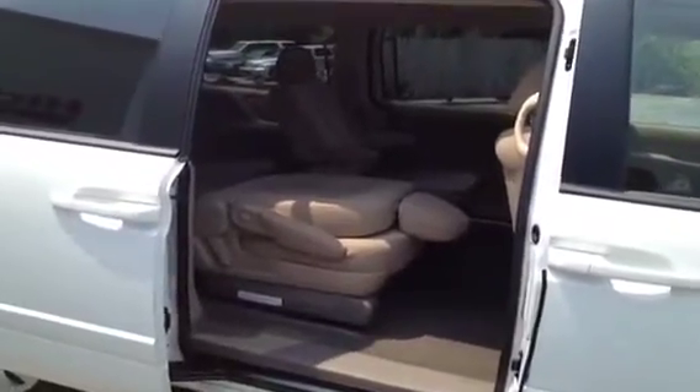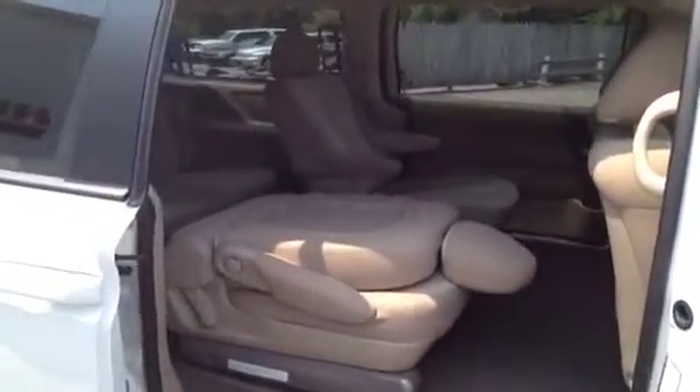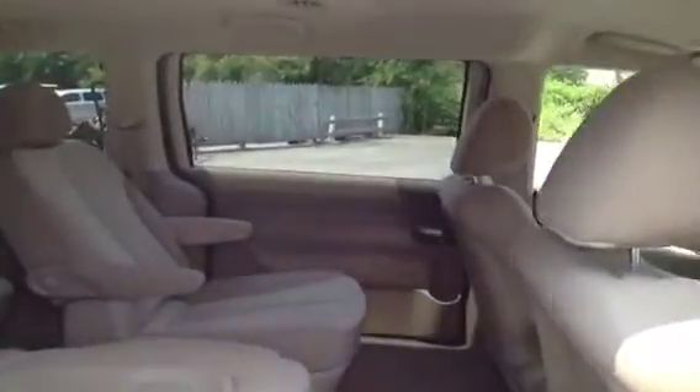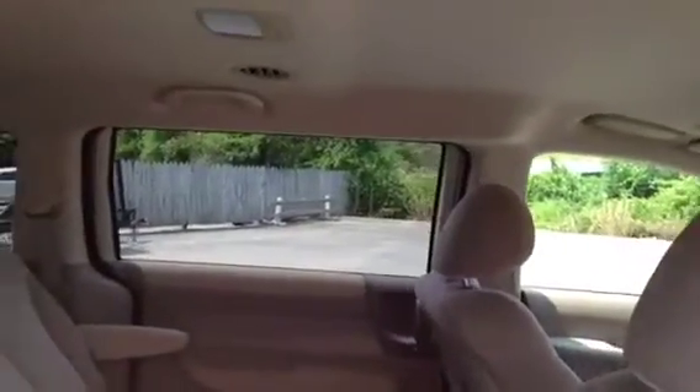Some additional comfort and safety features include child safety locks, a rear latch system for child safety seats, and we've got quad bucket seats and rear air conditioning, as you can see the vents up top there.